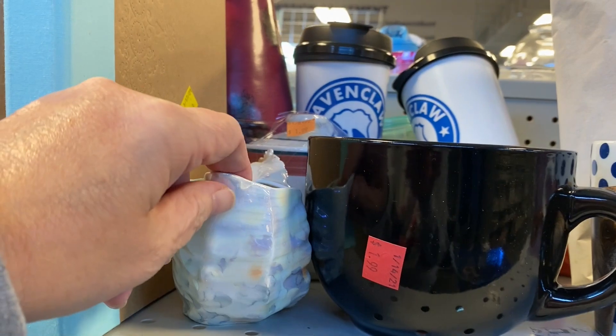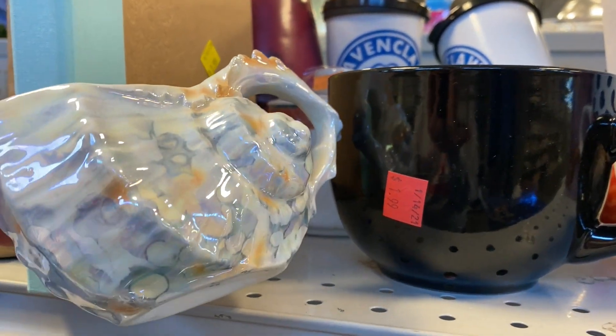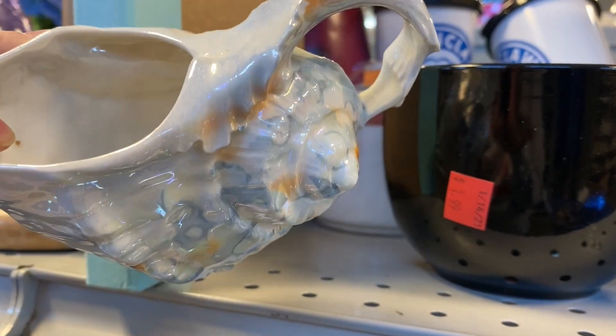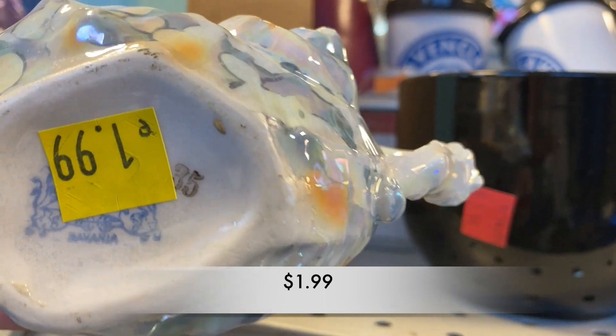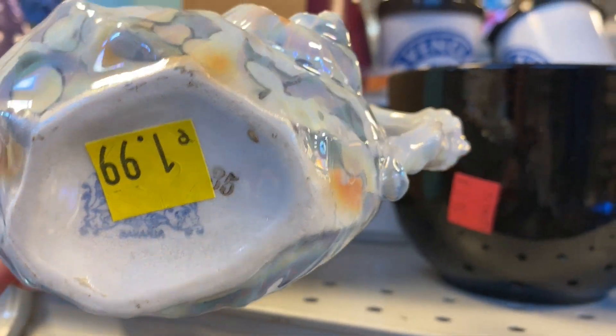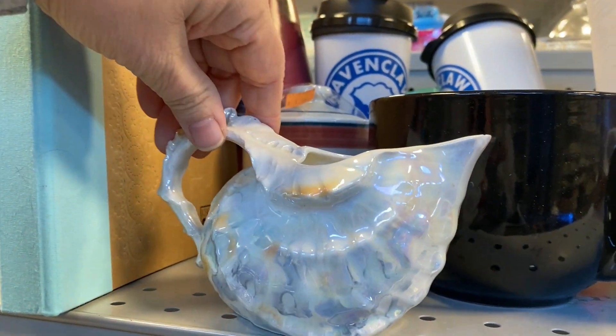This creamer was gorgeous. It had that nautilus feel about it — it was a type of seashell. The maker's mark on the bottom read Bavaria, and it was just beautiful. Unfortunately it had a chip on the spout.